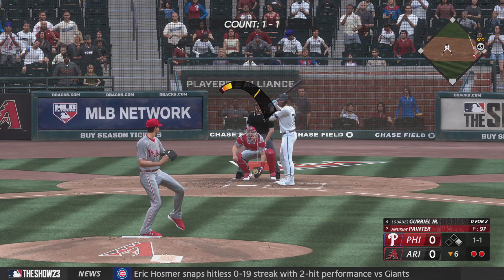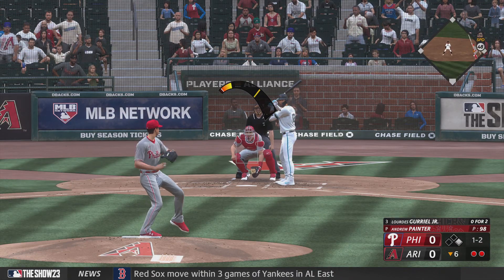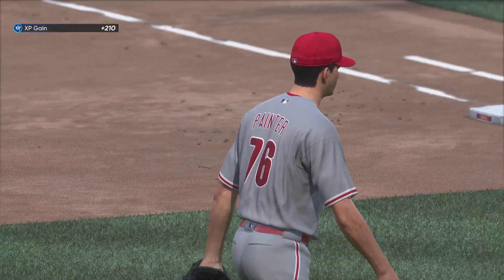And it's Lourdes Gurriel Jr. Swing and a miss, and a count of one and two. Marte the runner at first with two gone. Hard hit right side — Hoskins takes it to the bag. Third out and that ends the frame. One left.